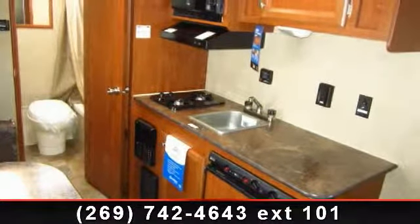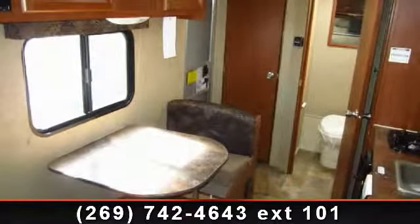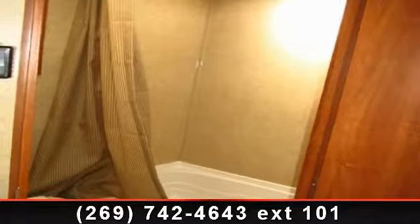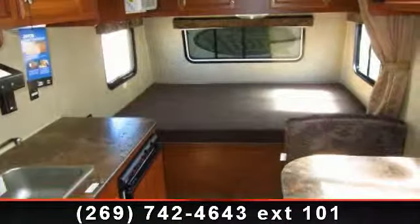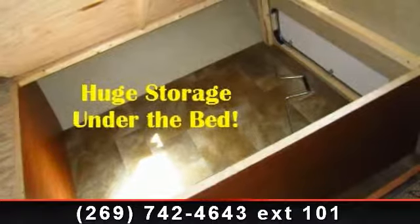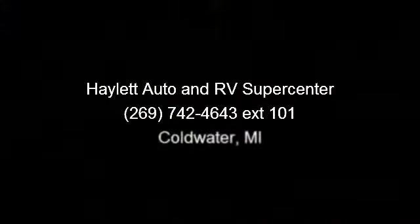Let us put you in the right RV for your needs. Call the dealer now for more information. I'll see you next time.